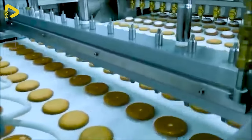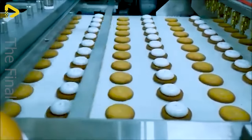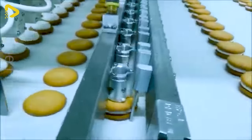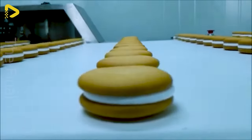Our cookie capper is the top-of-the-line machine designed to provide customers worldwide with a hands-on, highly flexible solution. Step into the realm of the capper and you'll be enchanted by the perfect blend of artistry and technology, crafting mesmerizing masterpieces of cookies.